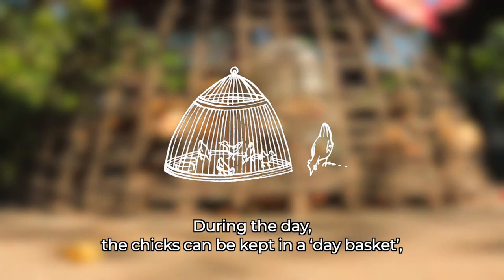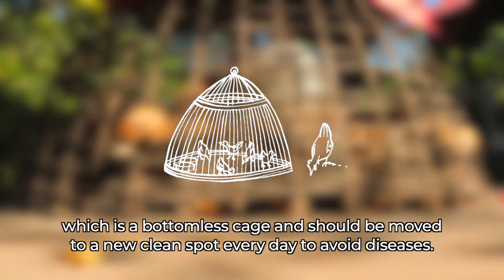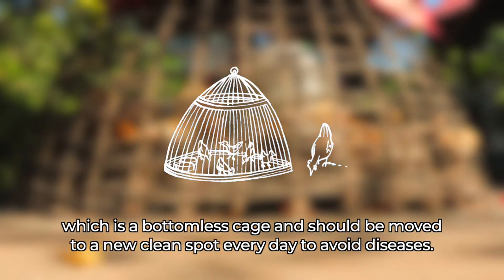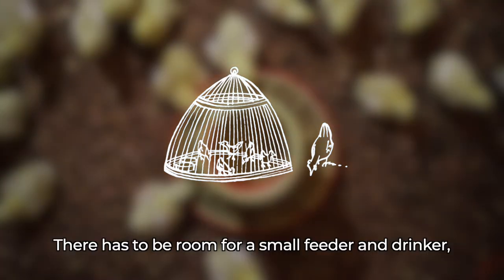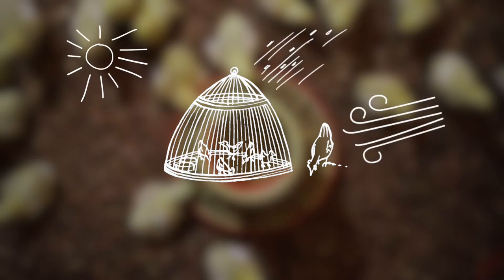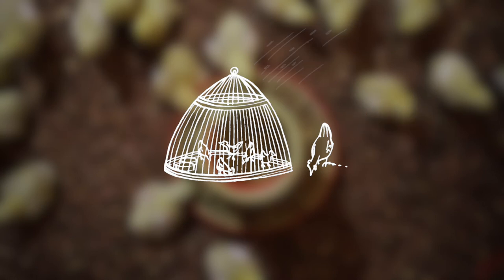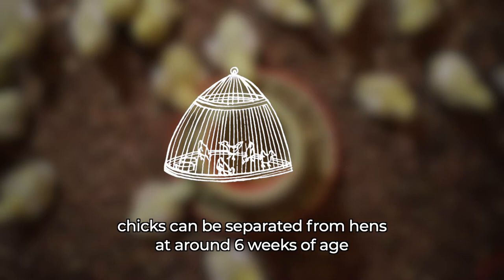During the day, the chicks can be kept in a day basket, which is a bottomless cage, and should be moved to a new clean spot every day to avoid diseases. There has to be room for a small feeder and drinker, and the chicks should be protected against wind and rain.